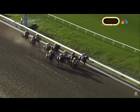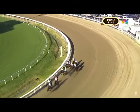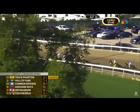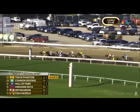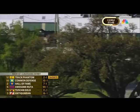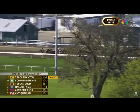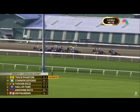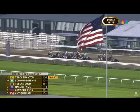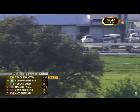Joel Rosario takes to the back early as they head for the first turn. Trying to Get Free merges in front of Hall of Fame with Common Defense right there. Antiquarian fifth, Tuscan Gold sixth. Next Level one off the rail, then Real Men Violin — seven furlongs to run. Honor Marie is racing outside of Agate Road, who settled with the rail. Catching Freedom has dropped back to 11th and last. Opening quarter covered in 23.49 seconds — a little quicker than Track Phantom wants to go.